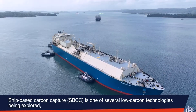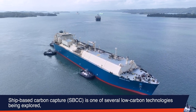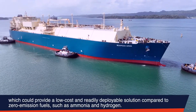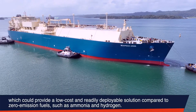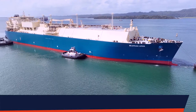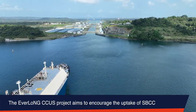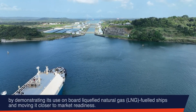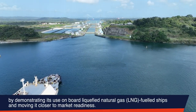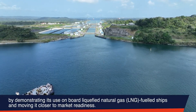Ship-based carbon capture, or SBCC, is one of several low-carbon technologies being explored, which could provide a low-cost and readily deployable solution compared to zero-emission fuels such as ammonia and hydrogen. The Everlong CCUS project aims to encourage the uptake of SBCC by demonstrating its use on board liquefied natural gas, or LNG-fueled ships, and moving it closer to market readiness.